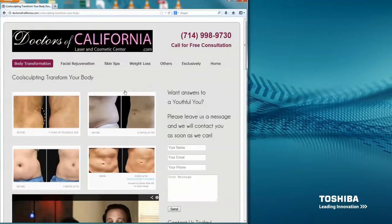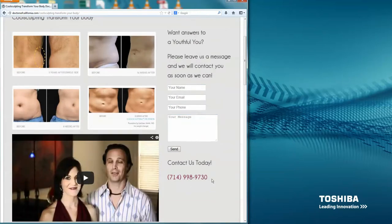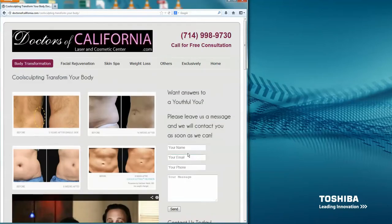When prospects are viewing these pages, on the right-hand side we try to get them to call by prompting them, or to fill out their name, email address, phone number, and a message so we can get back to them. The content will be updated as soon as I receive it from you, so please send it to me as soon as you can.